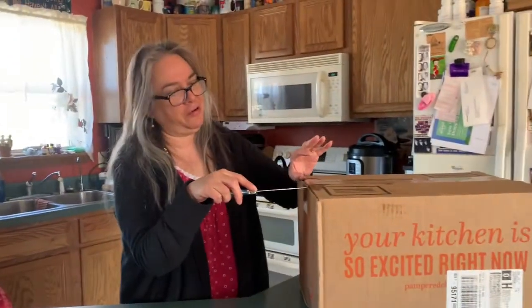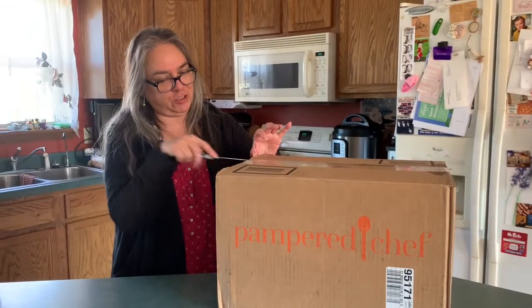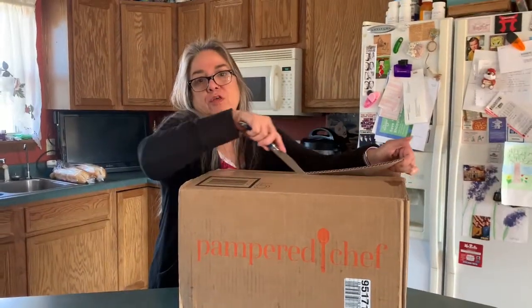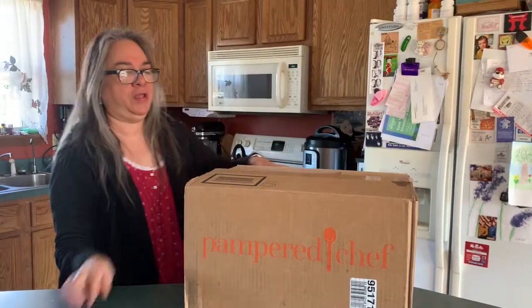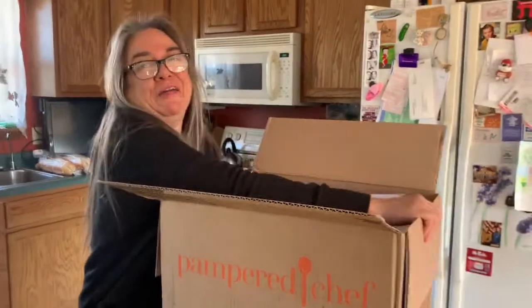Hey, Retired Granny here. I wanted to unbox my Pampered Chef that arrived yesterday. This is all the stuff I got for hosting a party, and I want to thank all you guys that ordered Pampered Chef for my party because it was a success.